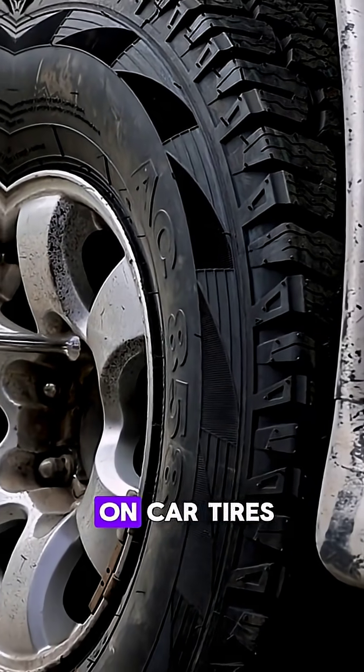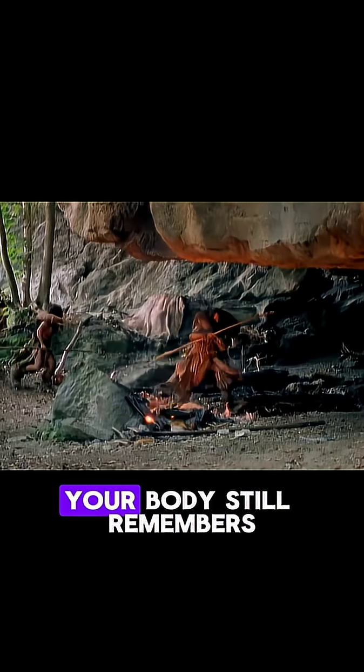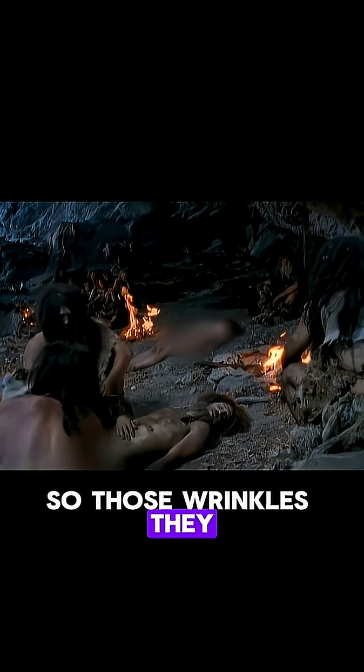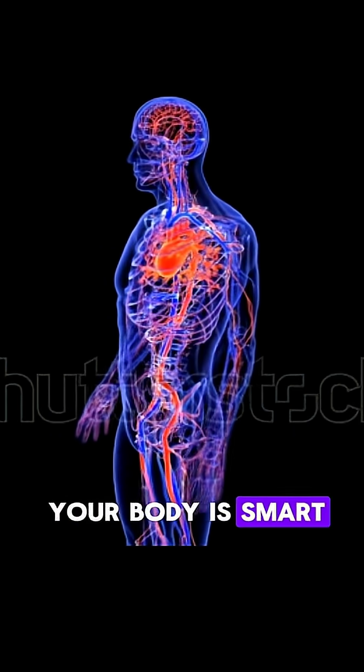Kind of like the treads on car tires. Even though you were just relaxing in the shower today, your body still remembers those ancient survival instincts. So those wrinkles — they are not useless at all. They are proof that your body is smart by design.